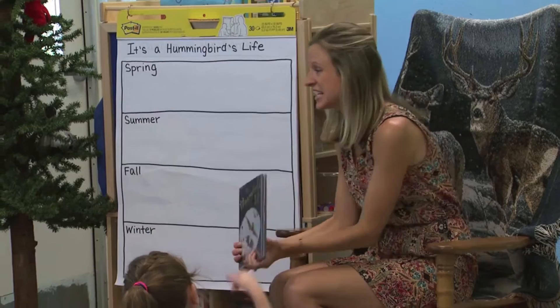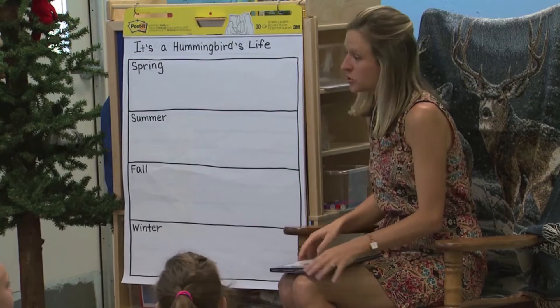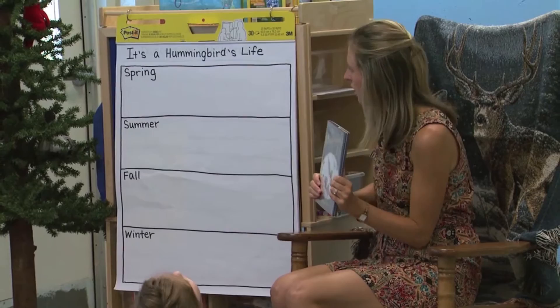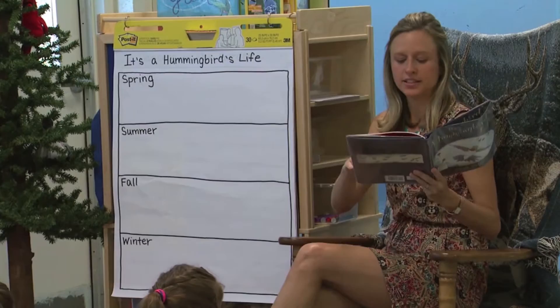The last season is fall, when the leaves change colors. We can rake the leaves into piles and jump on them. Just like we do different things in the four seasons, so does the hummingbird. We're going to talk about what the hummingbird does in spring, summer, fall, and winter. Let's get started — 'It's a Hummingbird's Life' by Irene Kelly.